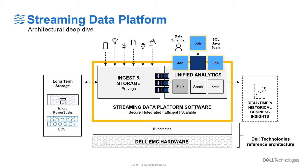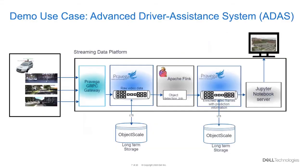Hi everyone, today I'm going to show you the object detection demo using Streaming Data Platform running on VMware Tanzu. My persona in this demo is data scientist. I'm part of a team developing an advanced driver assistance system. We continuously collect video and other sensor data from a fleet of test vehicles. There are three stages to this experiment. First, we use the Pravega gRPC connector and Jupyter Notebook to push the video frames into a Pravega stream.